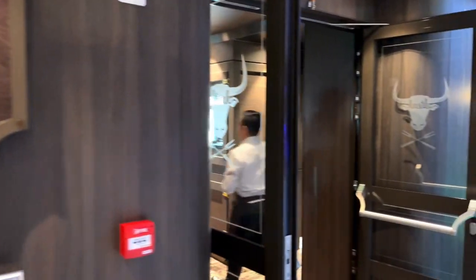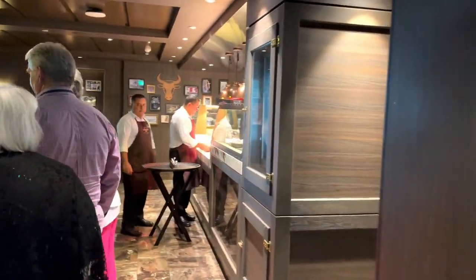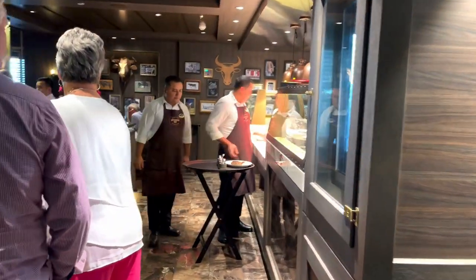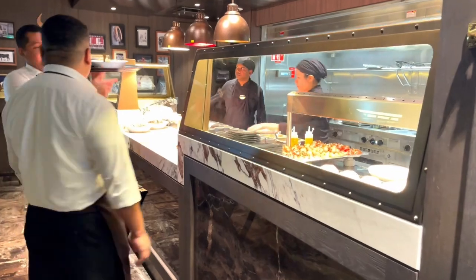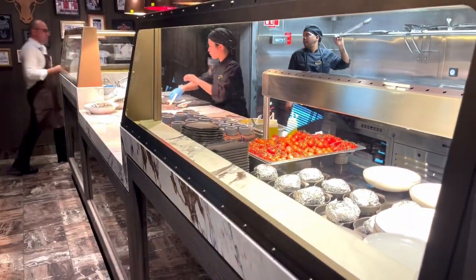Hi everybody, it's Tom from Cruising with the 4Bs and this is our review of Butcher's Cut. Butcher's Cut is an open kitchen, American style steakhouse. We've visited on MSC Seaview, Preziosa, and this review and guide is from MSC World Europa.